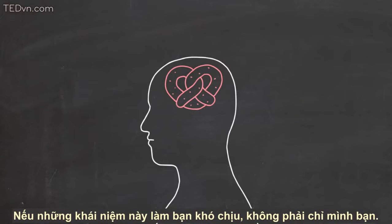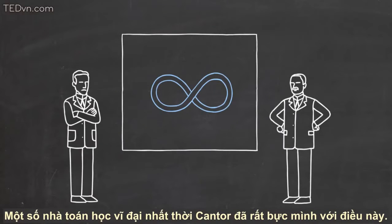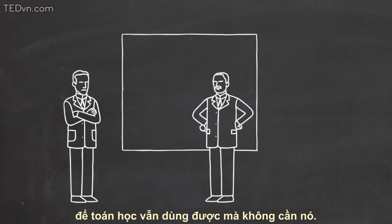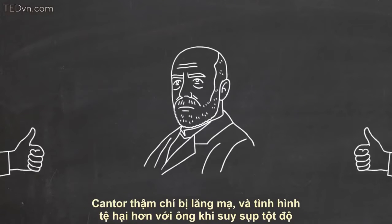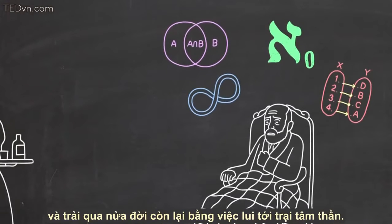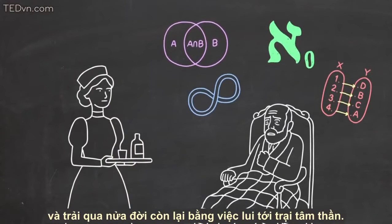If these ideas make you uncomfortable, you're not alone. Some of the greatest mathematicians of Cantor's day were very upset with this stuff. They tried to make these different infinities irrelevant — to make mathematics work without them somehow. Cantor was even vilified personally, and it got so bad for him that he suffered severe depression and spent the last half of his life in and out of mental institutions.